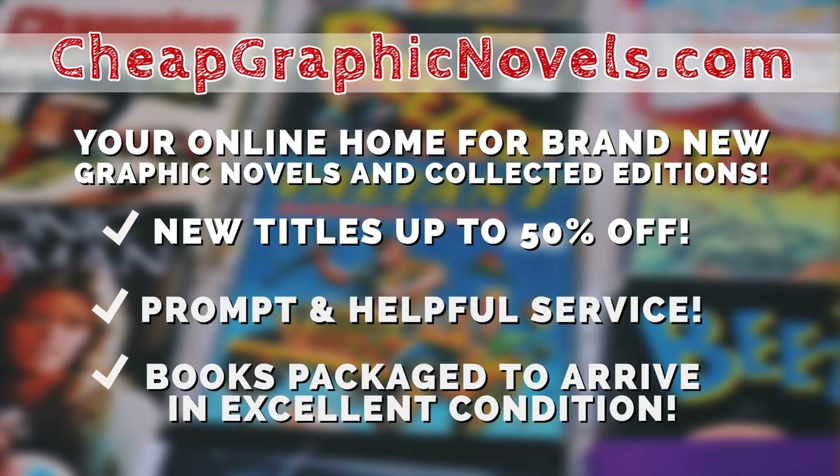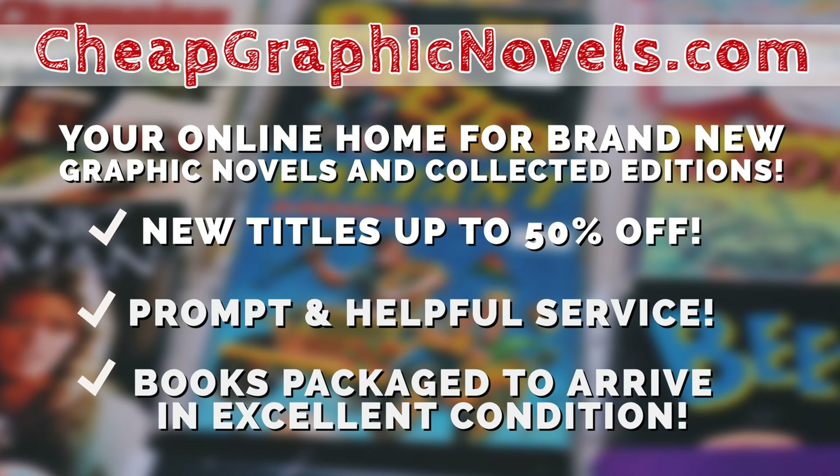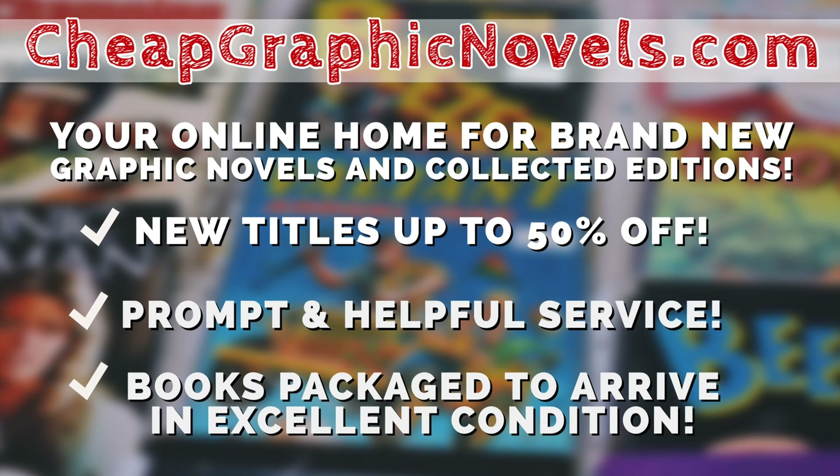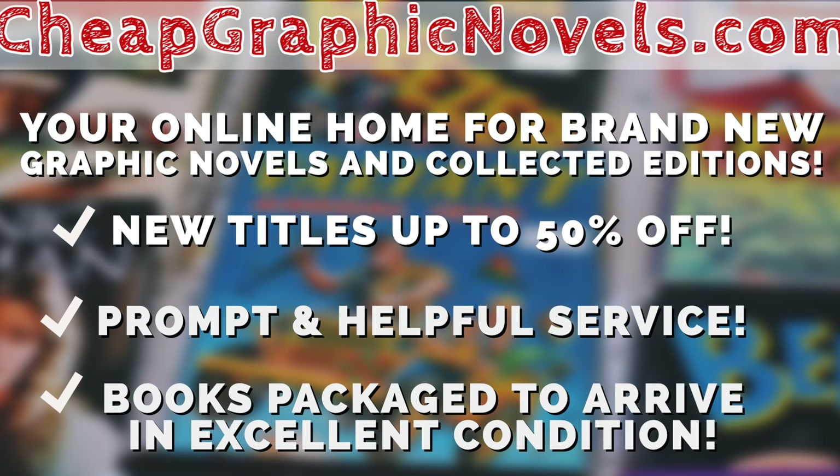If you're interested in any of these books, don't forget to check out our sponsor CheapGraphicNovels.com - your online source for collected editions up to 50% off retail price. Cheap Graphic Novels prides itself on excellent packaging so your stuff arrives in excellent condition, with amazing customer service. Check out their bargain deals for up to 90% off cover price. First-time customers, mention that Near Mint Condition sent you for a promotional credit on free shipping on your next order - U.S. customers only.